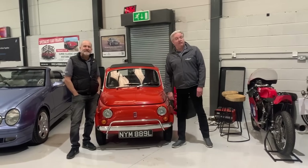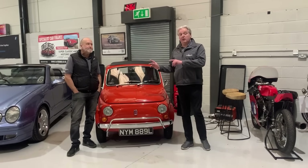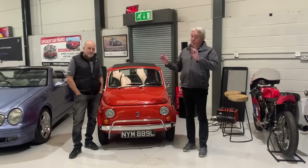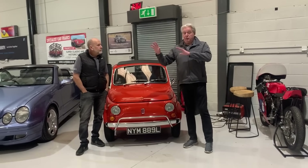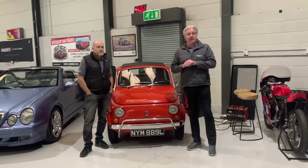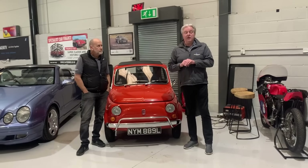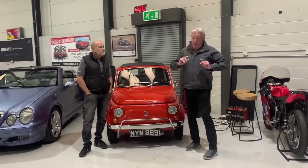Good afternoon, welcome to Manor Park Classics. It's Friday afternoon again and as ever we're just going to give you a quick walkabout of what cars are coming this week. There's quite a lot. Paul will give you all the details on his walkabout near the sale and all the information is on the website at www.manorparkclassics.com. Simply give us a call if you need to know more. Anyway, here we go.